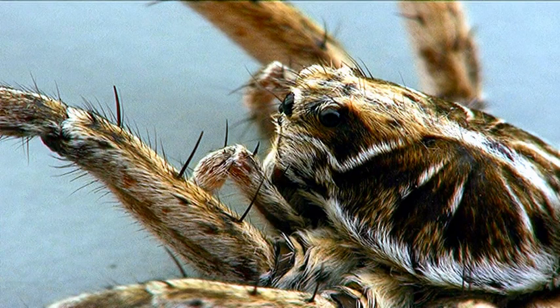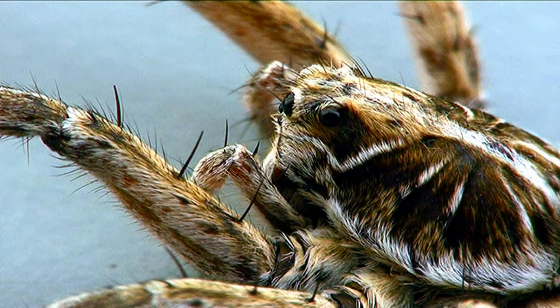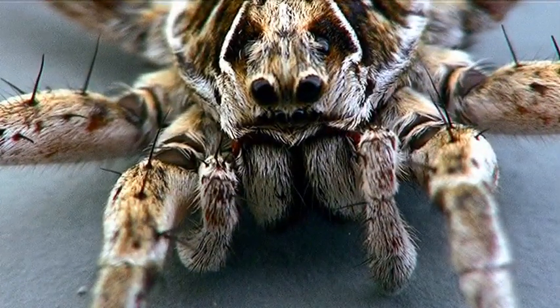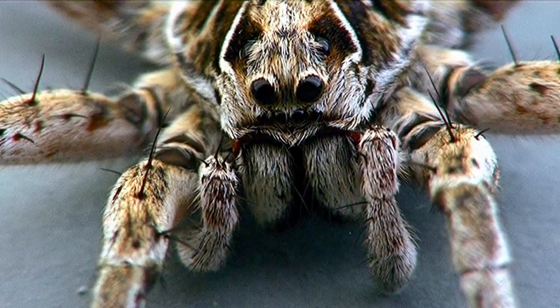Now these guys are predators. They actively hunt their prey at night. And to help them do that, they've got excellent night vision. They've got eight eyes — four in the front down low, so there's four along the bottom there, two in the middle, and two at the top which are facing up to the side.